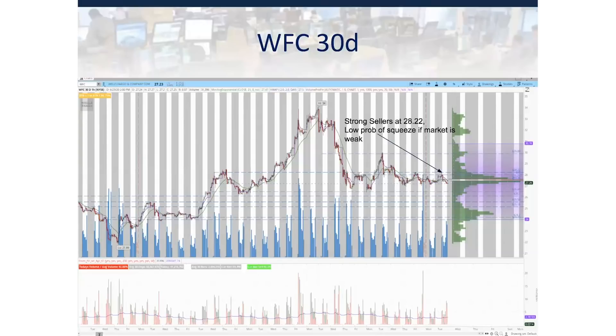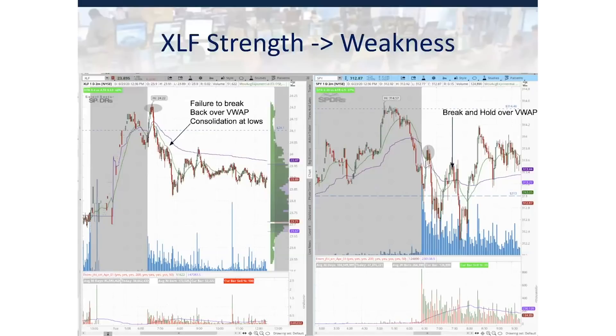Now onto XLF and SPY. XLF is on the left, SPY on the right. In that first 30 minutes, we see clear relative strength on XLF — we clear pre-market highs and consolidate over them. However, as SPY flushes later in the day, around 10 to 10:30 Eastern, we can see SPY break back over VWAP and hold, while XLF is consolidating at low of day. This is a clear shift from the morning action, telling me there is relative weakness here.